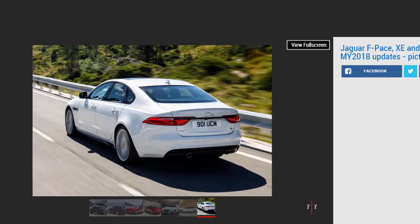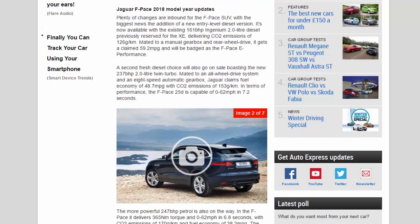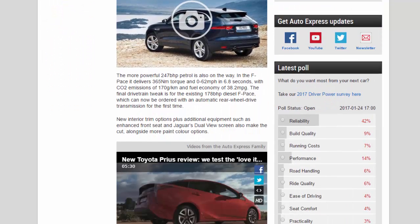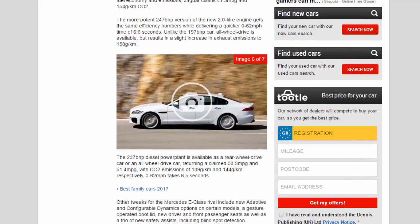Jaguar XF 2018 model year updates. The XF gets three fresh engines as part of the updates — all three of them the new petrol and diesel Ingenium units. The 197 BHP 2.0-liter petrol gets an automatic gearbox and rear-wheel drive, sending the XF to 62 mph in 7.5 seconds. Jaguar claims 41.5 mpg and 154 g/km CO2. The more potent 247 BHP version delivers the same efficiency numbers while achieving a quicker 0-62 mph time of 6.6 seconds.